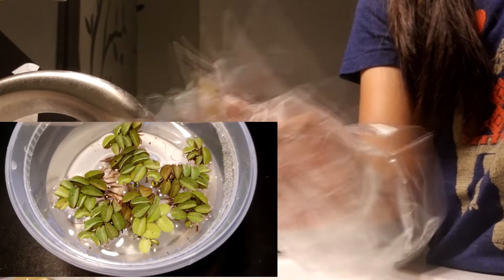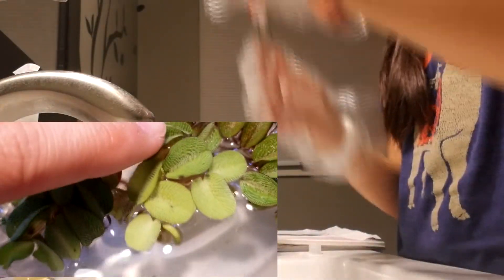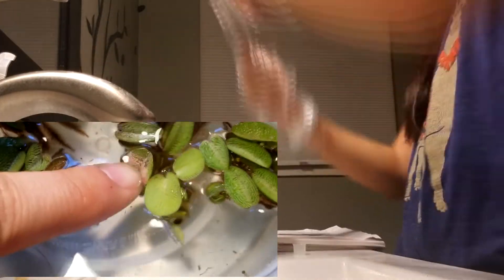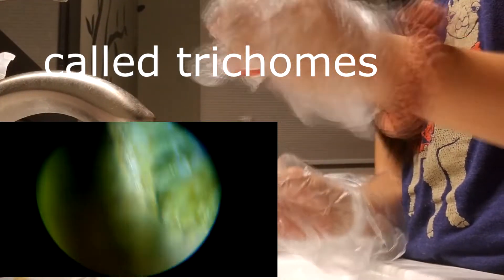Salvinia natans, or floating fern, is another fern I purchased and my favorite out of the bunch. It's extremely invasive due to its quick-growing nature, but the reason I love it is its leaves. I tried poking them to see if they were truly hydrophobic — and they were. The fuzzy structures on the leaves prevent water from sitting on them, creating a hydrophobic surface. This prevents bacteria or other microbes from growing in the cracks of the plant, allowing it to float and grow better in its environment.